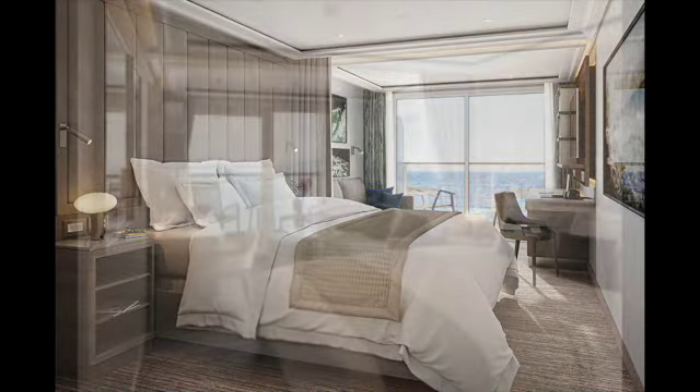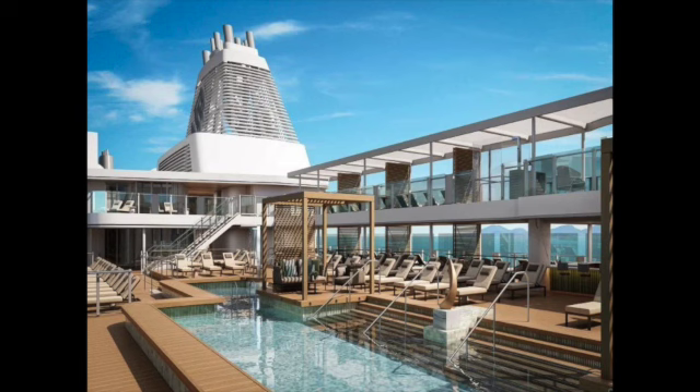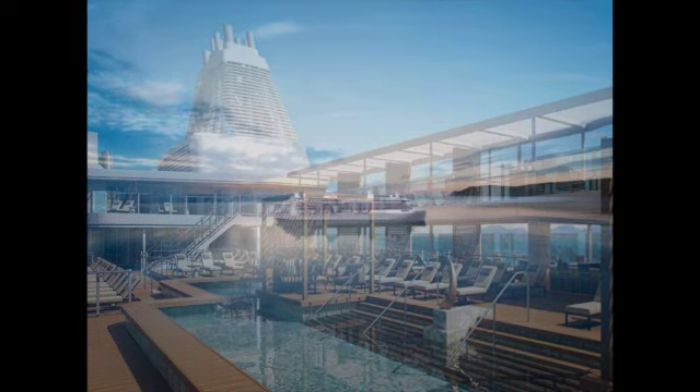It's an all-suite ship. The suites are very comfortable and roomy, and each comes with a butler. Your personal butler gets to know what you need and when you need it — they are there at beck and call, and if you have a really good butler, they anticipate your needs before you even voice them.